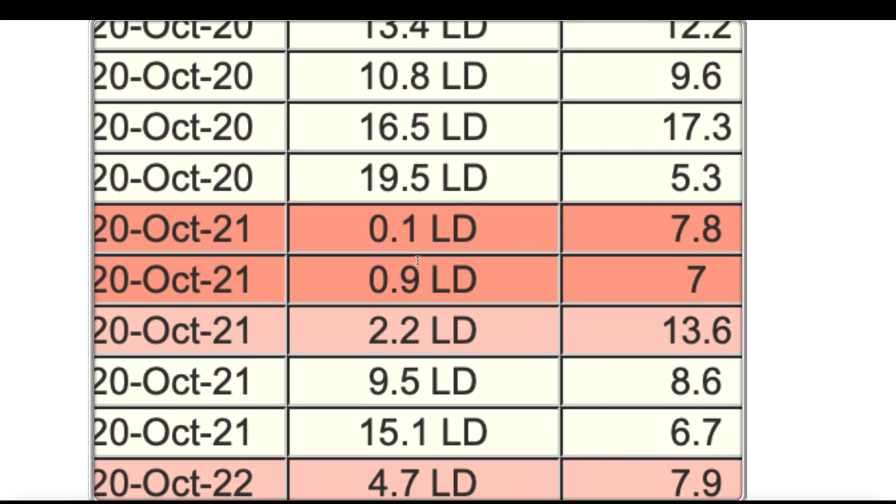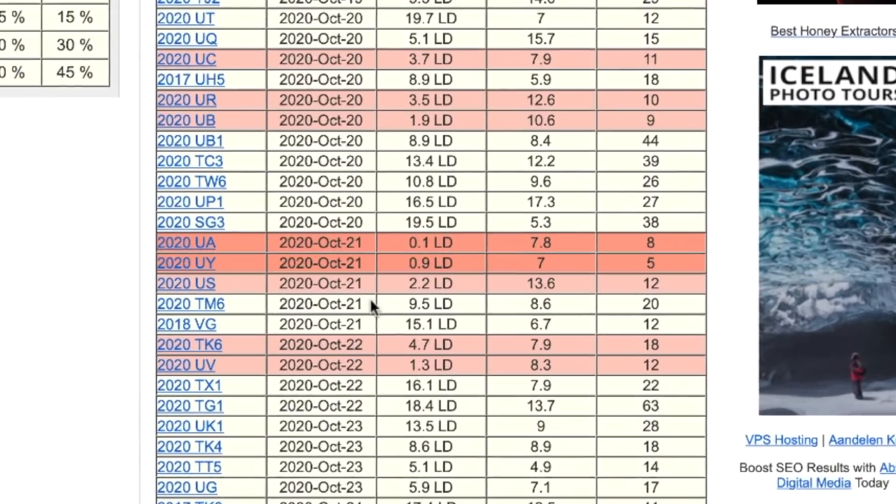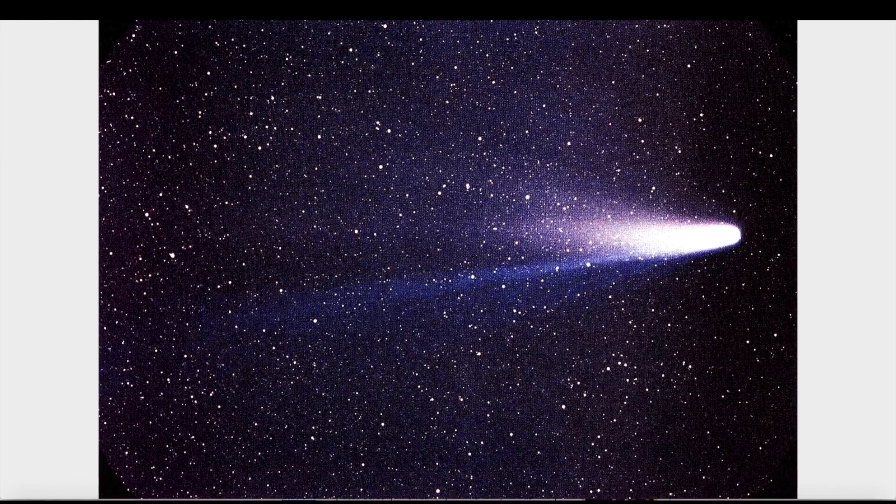We've got one tomorrow at 0.1 LD, and these are just the ones we know about. I've got a couple of videos to share of fireballs spotted in the sky just in the last couple of days — I think they're strays getting pulled in from the debris field of Halley's Comet. It looks like we are entering that debris field right now. On October 20th, 2020, 11 near-Earth objects, closest being 1.9 LD. For the 21st there are five, with two within the Earth-Moon system, and I'm pretty confident this list will continue to grow.